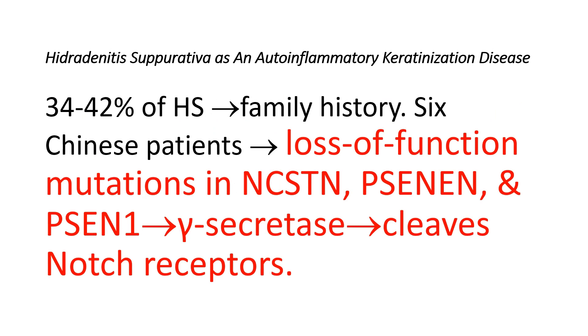Around 34% to 42% of Hidradenitis Suppurativa patients have a family history of the disease, indicating an autosomal dominant inheritance pattern. In 2010, six Chinese patients were found to have heterogeneous loss-of-function mutations in the genes NCSTN, PSENEN, and PSEN1, which are responsible for gamma-secretase, an intermembrane protease that cleaves different substrates including Notch receptors.